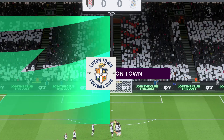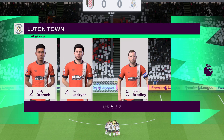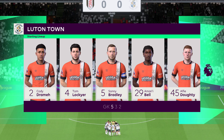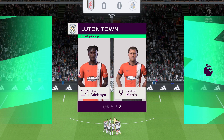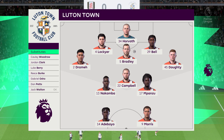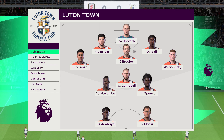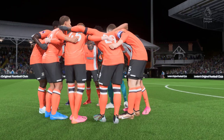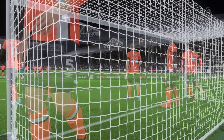Introducing the visitors' lineup today — on paper it looks a fairly cautious approach, because unless their wing-backs are getting to more advanced areas, I'm not sure where the attacking width will come from. Craven Cottage, enjoy the game.